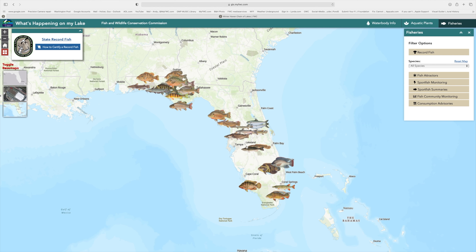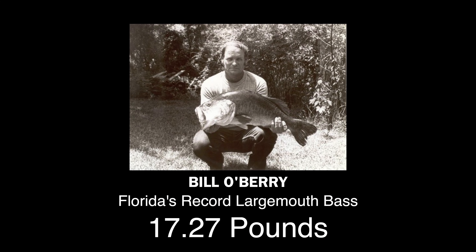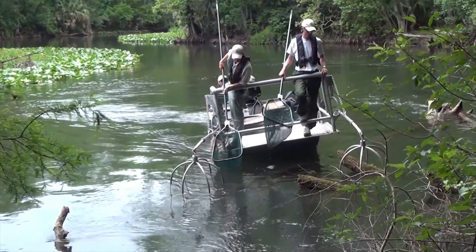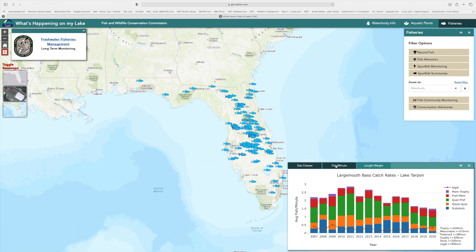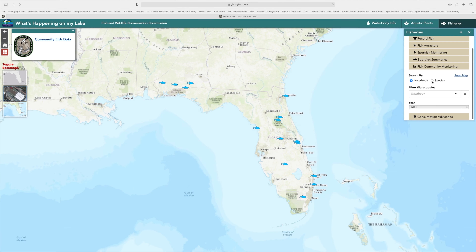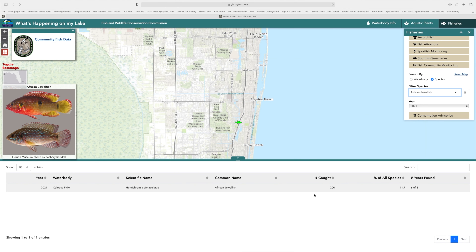On the Fisheries tab, you can learn about Florida State record fish, like this 17-plus pound largemouth bass. The electrofishing page will show you what researchers found when sampling different water bodies. The long-term fish monitoring page shows summaries of fish numbers and size classes sampled by the FWC on various water bodies. See what fish species FWC biologists found in your lake on the Fish Community monitoring page. Search by species to see everywhere FWC found a particular fish in Florida.